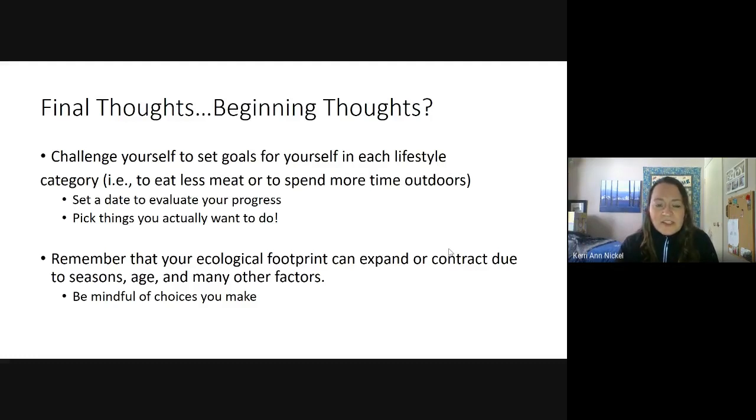Remember that your ecological footprint can expand or contract due to all kinds of factors. In winter we use more ecological resources because of being stuck inside, needing more heat and shelter. Sometimes with age there are different things that require more resources. I'm hoping this just gets you to be more mindful — to be aware of the choices you're making, think about whether you really need something before you buy it, and whether something could be reused instead of thrown in the garbage. Let's think about small changes that can reduce our ecological footprint and make a more sustainable world for the future.